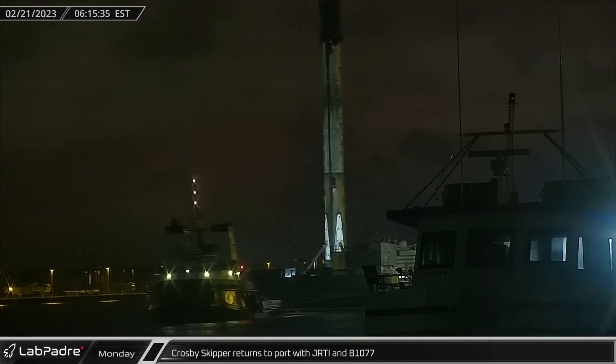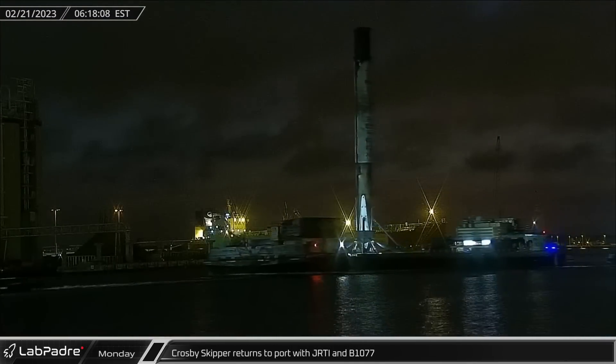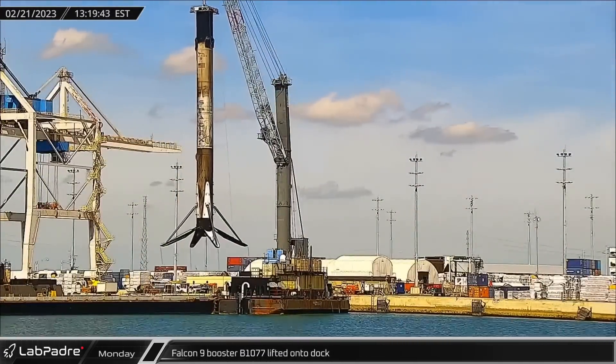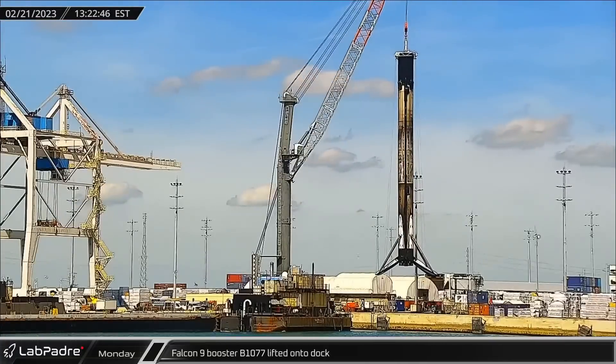The next day, Tug Crosby Skipper followed Bob into port, towing Just Read the Instructions, which was carrying Falcon 9 Booster B1077 on board. That afternoon, the booster was lifted off the drone ship and placed onto the dock to be prepared for transport back to SpaceX's refurbishment facilities.